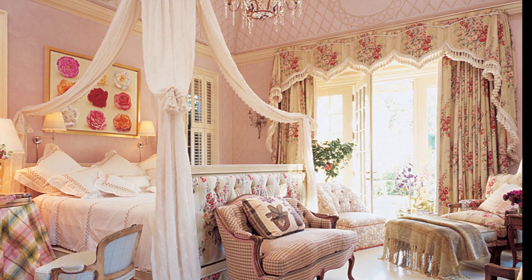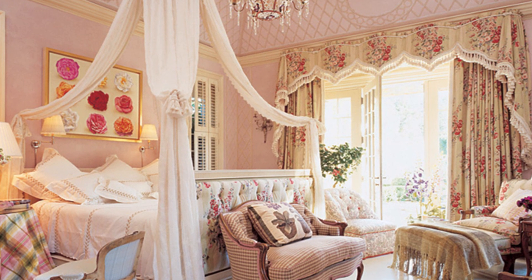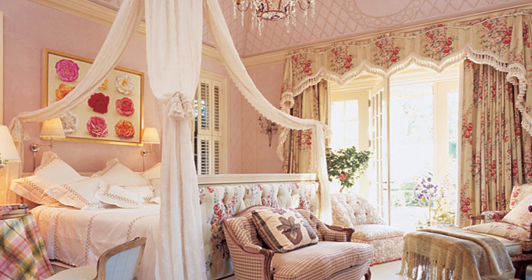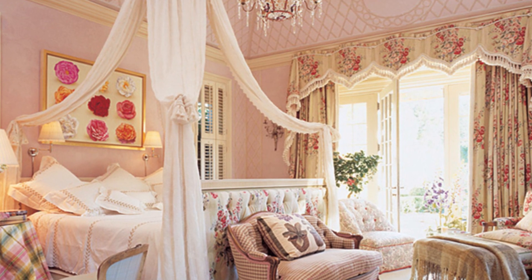His rooms are vibrant, colorful and specific — a rejection of the tasteful dreariness of grey, white and beige interiors found in so many homes. The aesthetic appeals to both old money and new money that wants to look old. He counts Barbara Walters, Jackie Onassis, Henry Kissinger, and Mariah Carey among his clients.